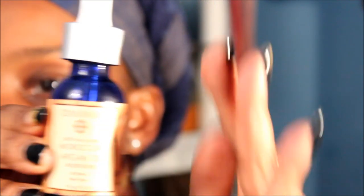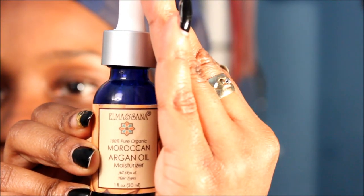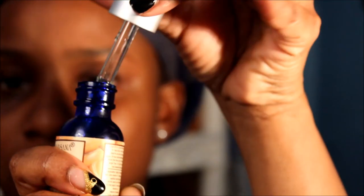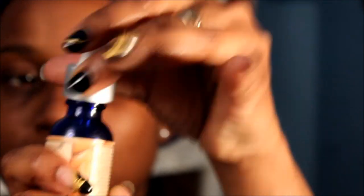One more thing — my argan oil. I got this from the Elma and Sana website — it's the Moroccan Argan Oil and it has a dropper. I have another one from Whole Foods but this one smells like nothing, which I prefer. I haven't done a review on it yet but I will soon. I really love this oil.